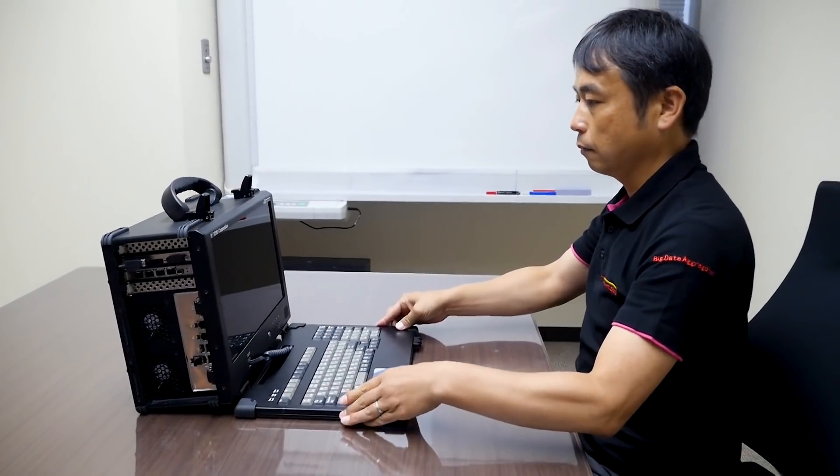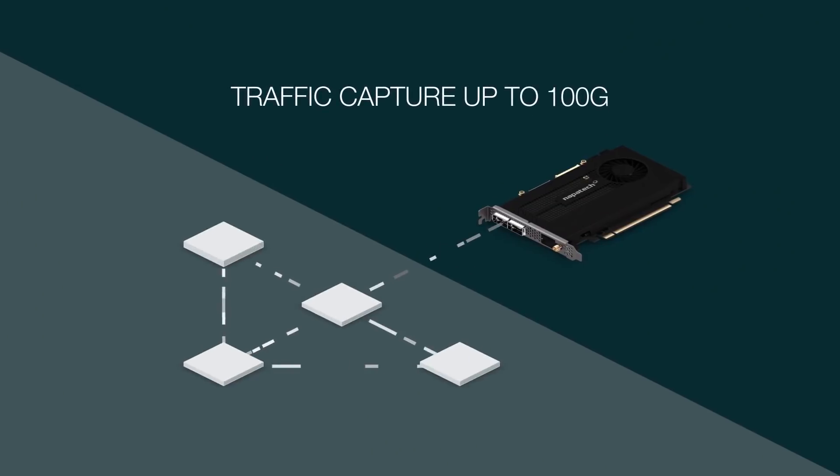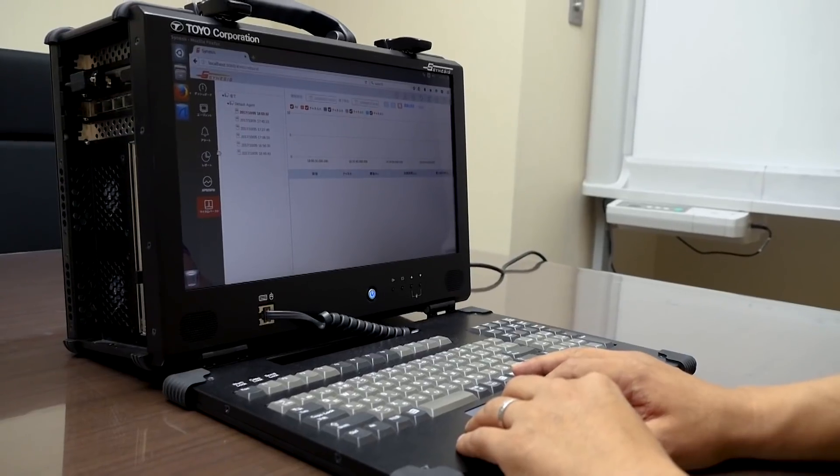Synesys is a high-speed capturing system which launched in 2015 as a world-first portable system. We focus on 100G capturing. Synesys can capture 100G traffic without any packet loss.